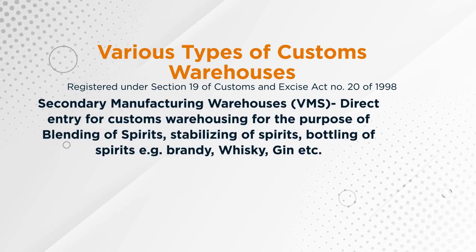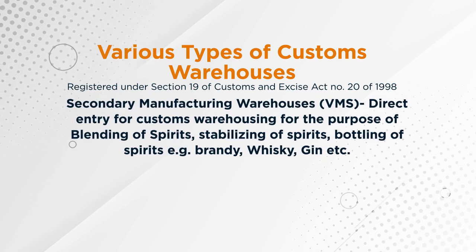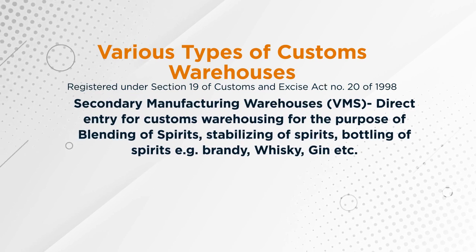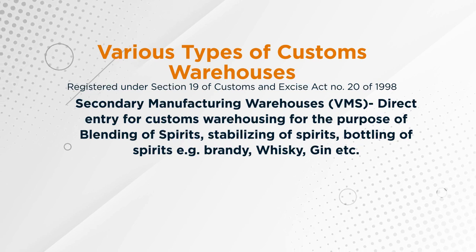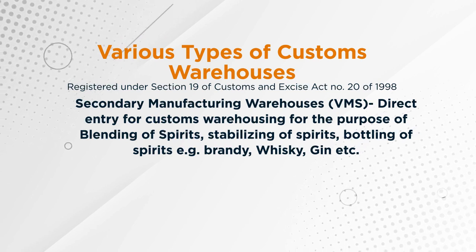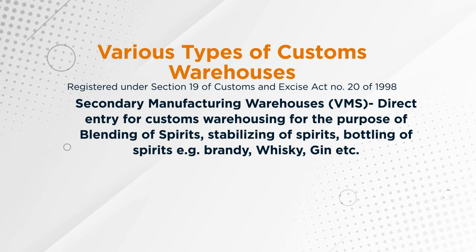The eighth option is the secondary manufacturing warehouse, called VMS. This is a direct entry custom warehousing for the purpose of branding of spirit, stabilizing of spirit, and bottling of spirit, such as brandy, whiskey, gin, etc.